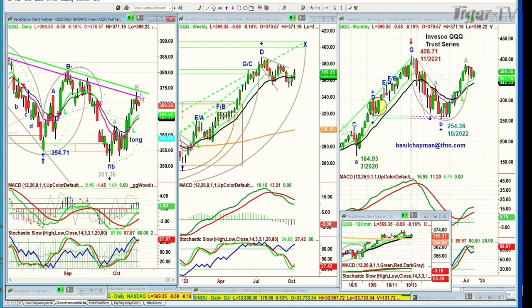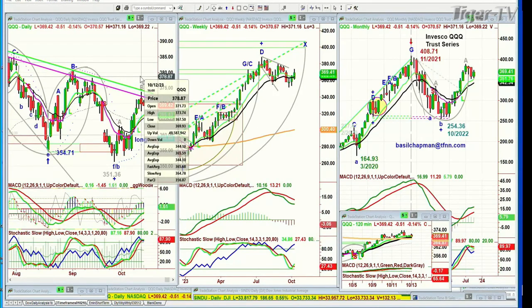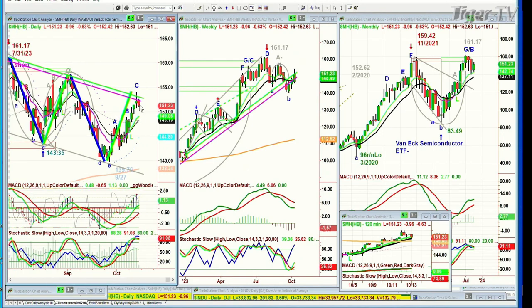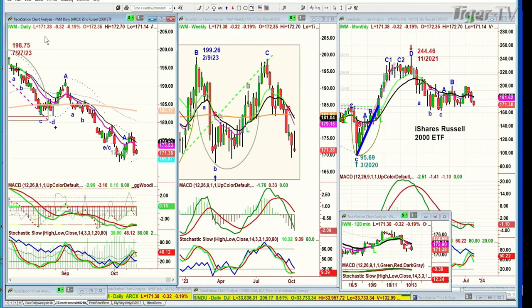Look at the QQQ rallying up to the Chapman Wave inside track repellent zone — it went yesterday to 373.74, and today it is down 52 cents at 369. The banks are really helping the Dow; JP Morgan specifically is helping. The SMH semiconductor index is down one at 151.19, having gotten repelled right in the Chapman Wave inside track repellent zone — this is a leg C so far. The IWM Russell 2000 is down 32 cents today at 171.